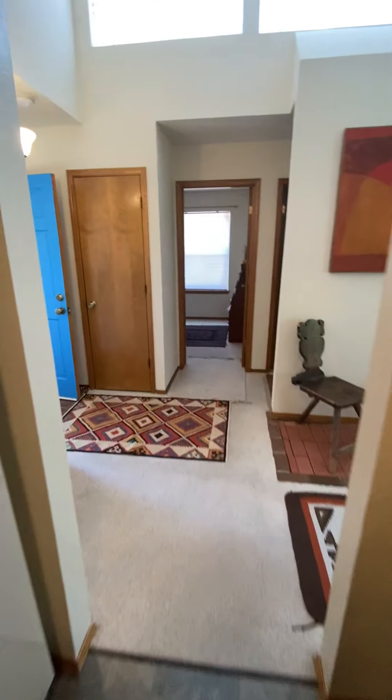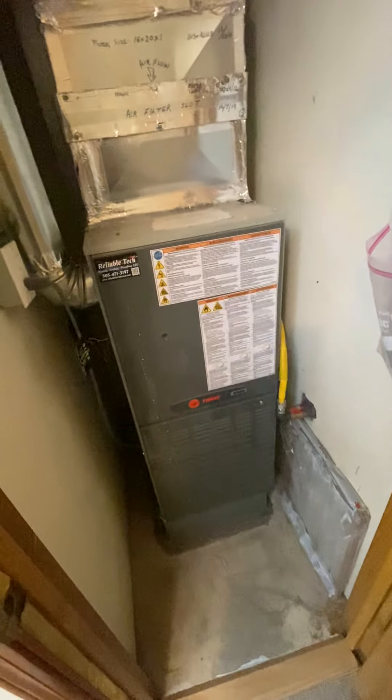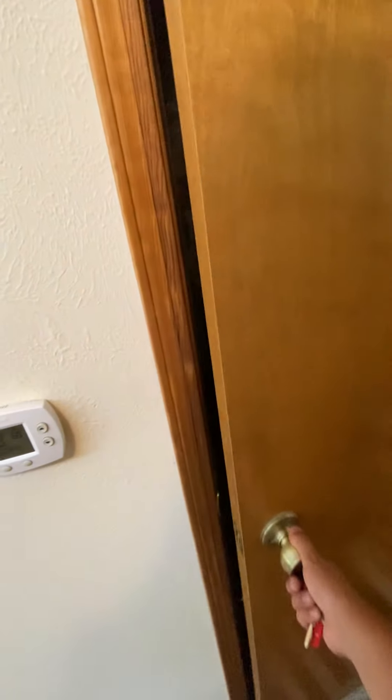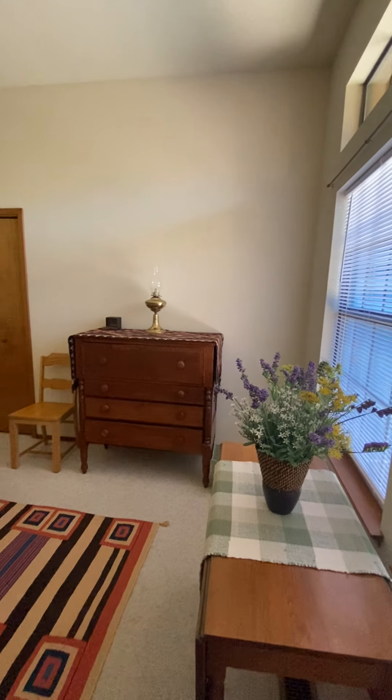It looks like they've got the laundry here attached to the kitchen, and then you can just kind of cover this up. It looks like we've got the furnace right here. I'll check on the status of that, see if it's new or when it's been serviced most recently.